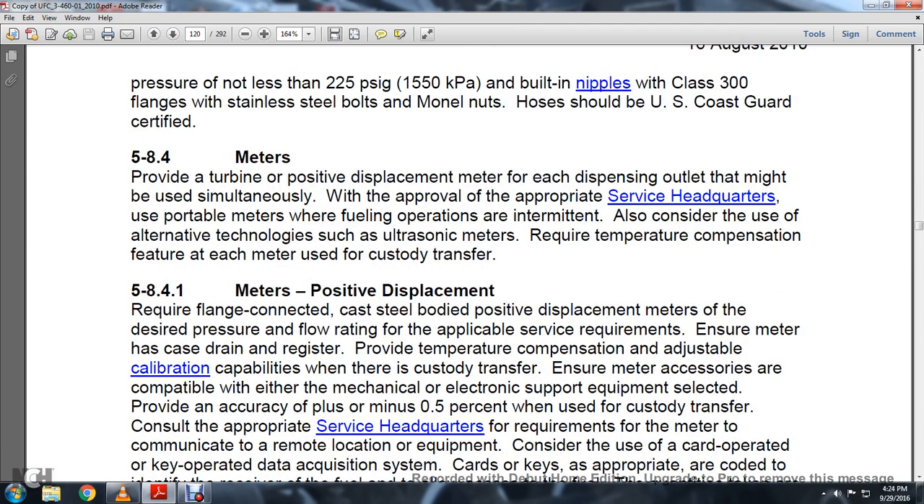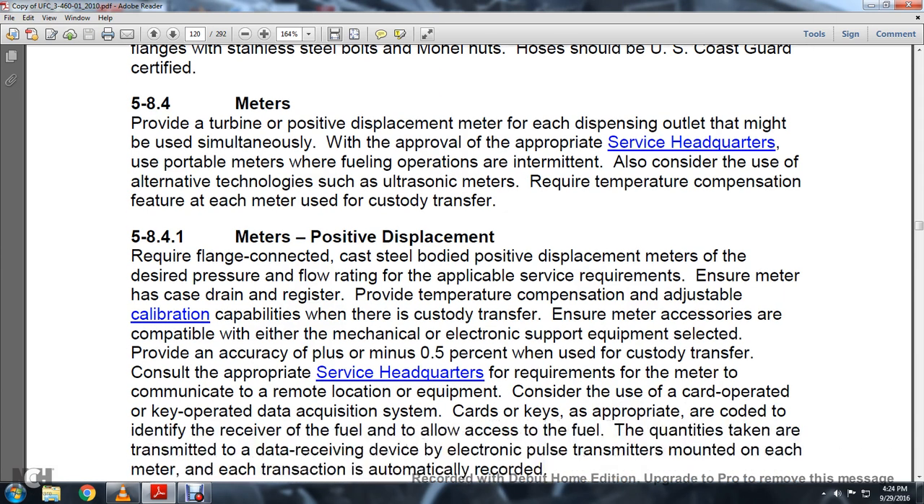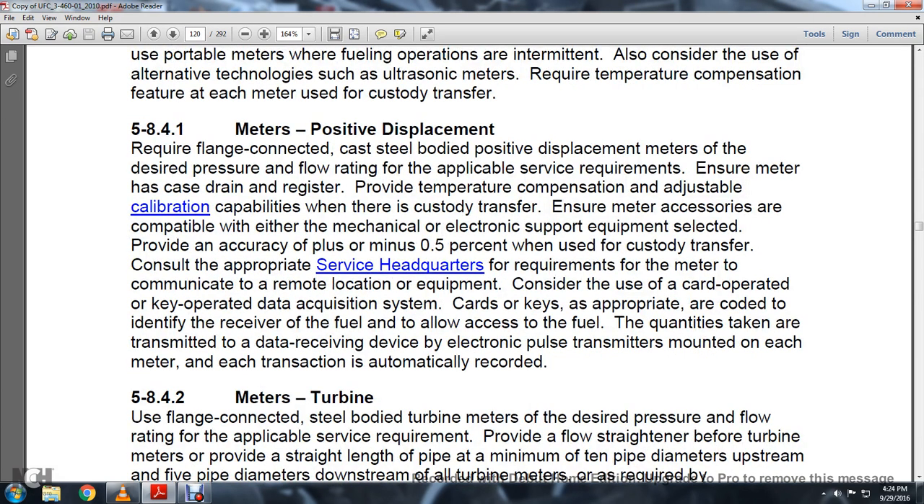Section 5.8.4 Meters: Provide turbine or positive displacement meters at each dispensing outlet. Use as approved by the appropriate service headquarters. Use portable meters where fueling operations are intermittent, and also consider the use of alternative technology such as ultrasonic meters. Require temperature compensation at each meter used for custody transfer.